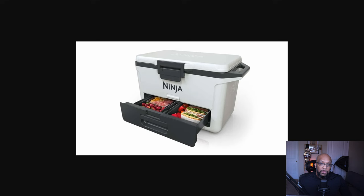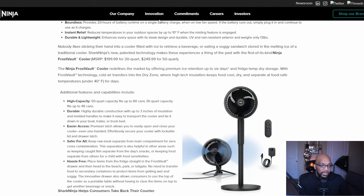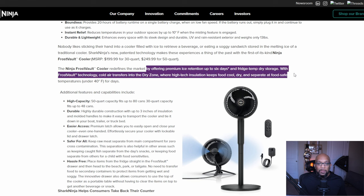This is something that can be used both indoors and outdoors. They say it redefines the market by offering premium ice retention for up to six days and fridge-temp dry storage, so you won't have to mix your ice and your dry items together. With Frost Vault technology, cold air transfers into the dry zone, where high-tech insulation keeps food cool, dry, and separate at food-safe temperatures under 40 degrees for six days.